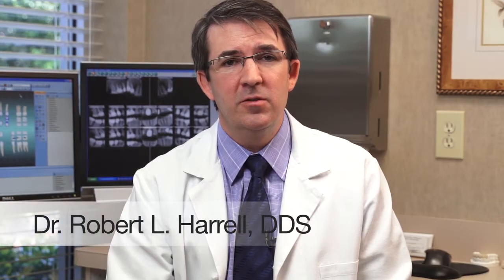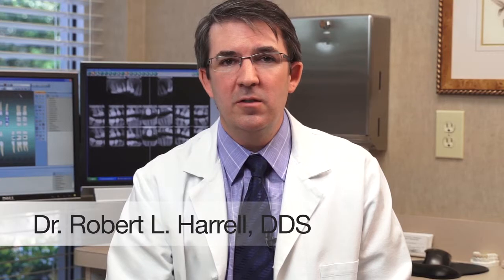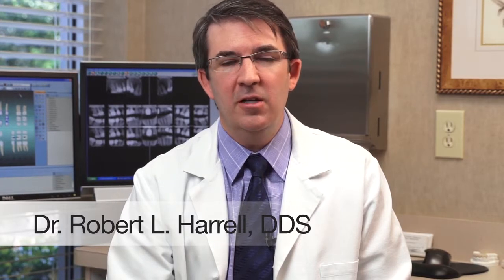By far our most popular procedure is Zoom whitening, mostly because of the dramatic change we'll see in just a short period of time. If you've never whitened your teeth previously, if you drink coffee, tea, or any types of products that may stain your teeth, you'd be a great candidate for Zoom whitening.